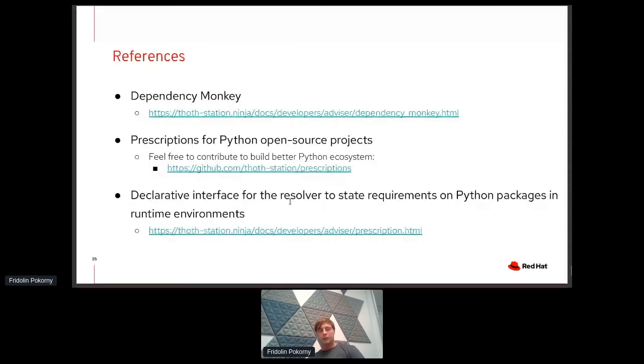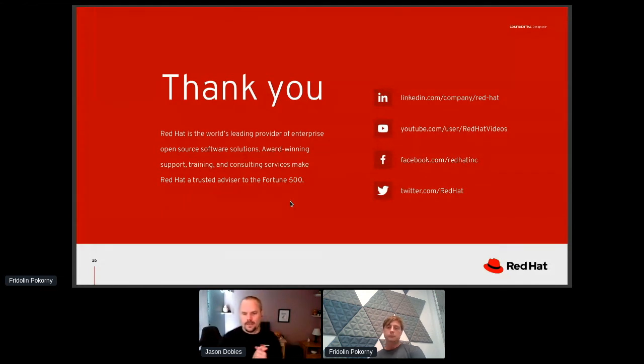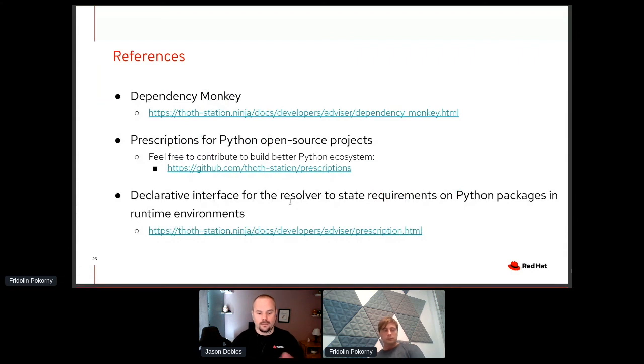If you are more interested in Thoth, feel free to visit our homepage. If you are interested in Dependency Monkey or the prescriptions concept, feel free to visit also articles on developers.redhat.com. Thank you, and if you have any questions feel free to ask them. Thank you — I'll give a couple of seconds for people to write questions in. Fridolin joins us from last year as well, the only return speaker. This is a really neat area that everybody ends up bumping into problems in.